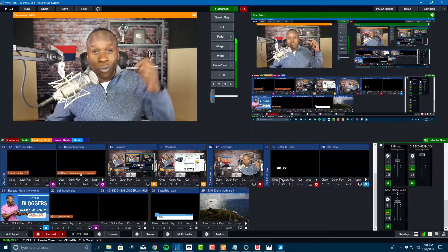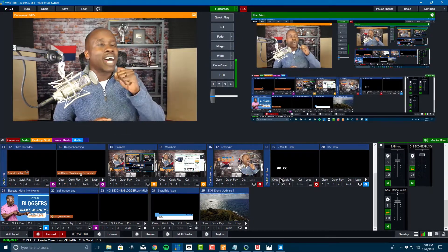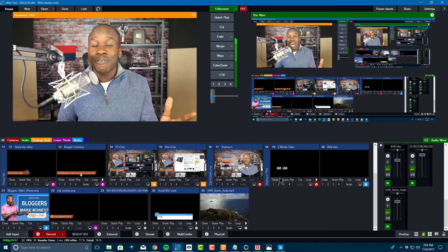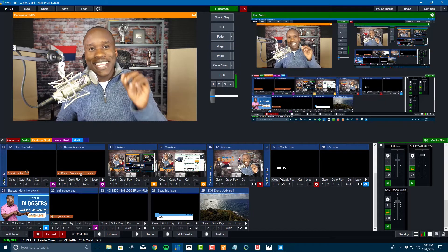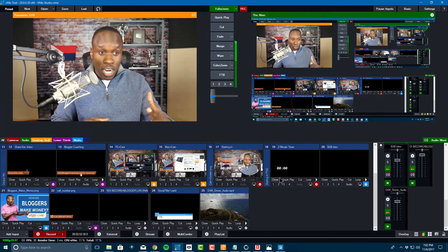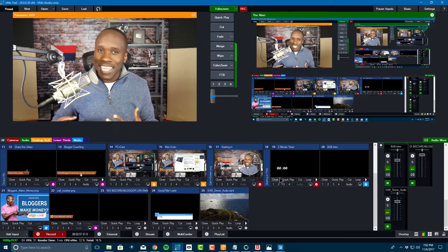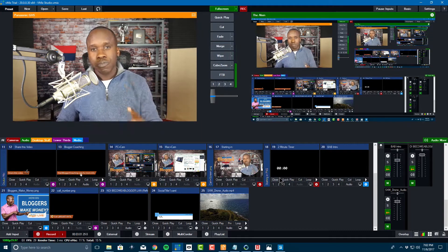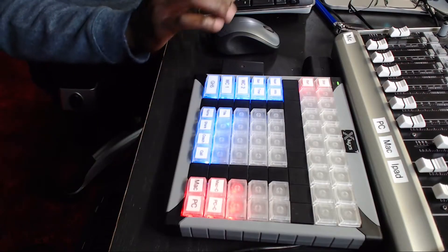So I want to show you how I am doing this. The first thing is I'm using a program called vMix. It probably looks a bit complicated, but it's actually very easy once you've figured it out. This is the basis for how I'm able to do this. This program allows me to switch between scenes and add in different elements, and it makes it as smooth as possible. But there's one other thing that makes it very smooth, and that is this device right here.